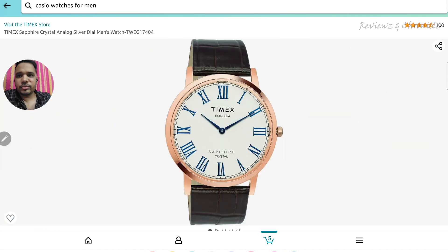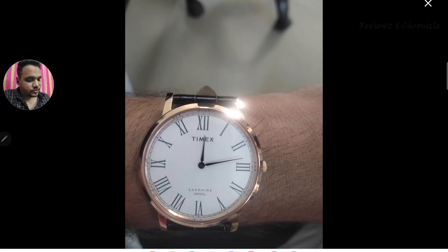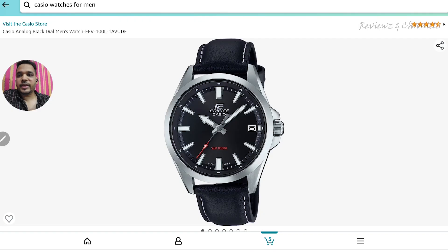I will definitely recommend this watch if you are looking for one with a sapphire crystal and a good brand like Timex — it definitely looks good. Both watches also have a couple of color options available, so do check those out. The third one on the list is from Casio.